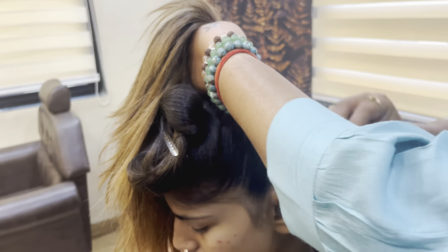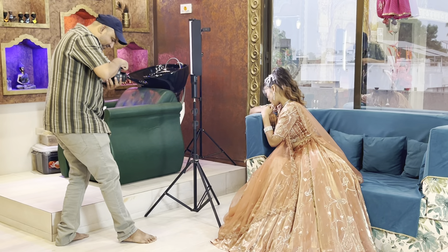Hey guys, how are you? So in today's vlog, I'm going to show you everything that happens during a makeup shoot.